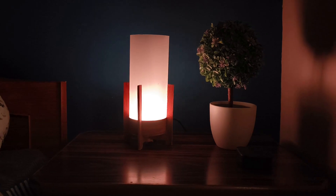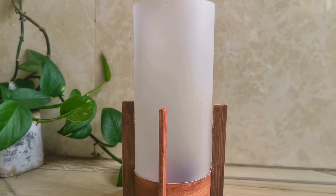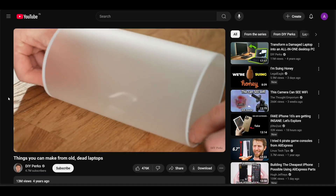And there you have it — a sleep cycle lamp is finally complete! Doesn't it look fantastic? Honestly, who would ever guess it's not real wood? Plus, we gave new life to a discarded laptop screen — that's a win-win. Big shout out to Matt from DIY Perks for that brilliant idea.